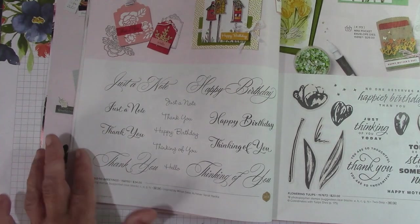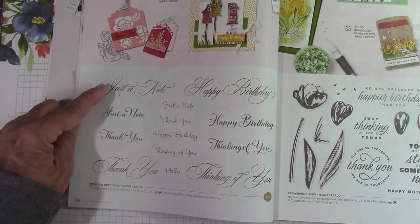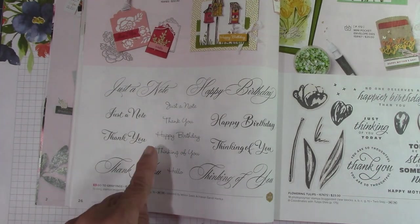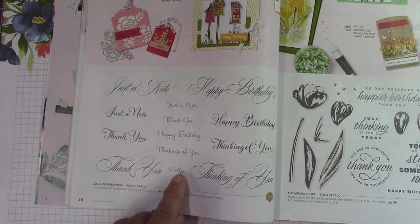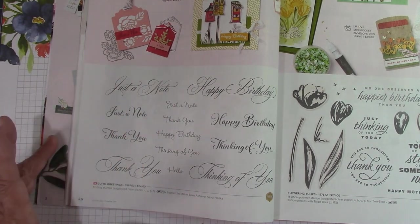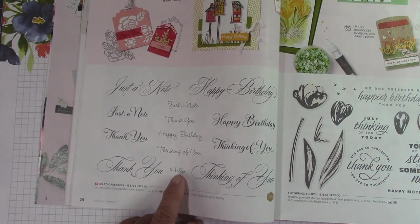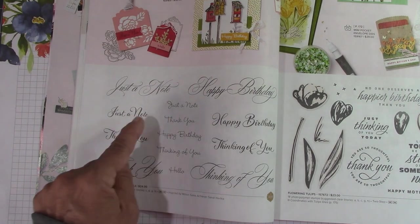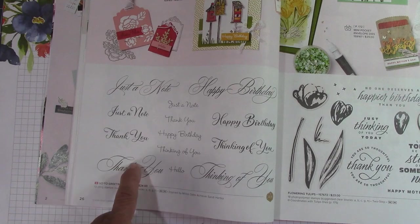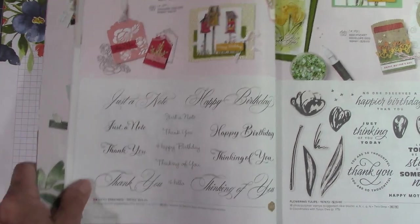Look at how smart she was in designing this — she does it in three sizes and different fonts. Just a note, just a note, just a note. There's happy birthday, thank you, thinking of you, and a little hello. There are different fonts and a lot of the sentiments are repeated — thank you, thank you, thank you. There's just one little hello down here. I'm excited to get this set. This would be a great add to your collection and I love the font on it.